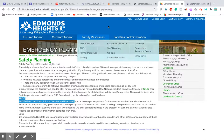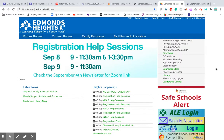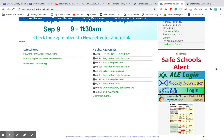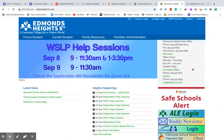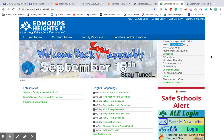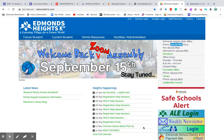This concludes my tour of the Edmonds Heights K-12 webpage. I know it's a long video, but I'm really excited about these features and wanted to make sure you have this at your fingertips. If you have any questions, you can ask me or contact the office — and their phone number is right on the homepage. Thank you very much, I hope you enjoyed this video.